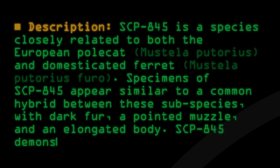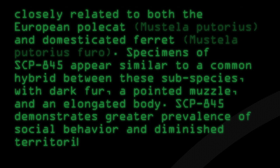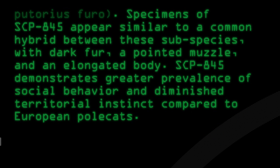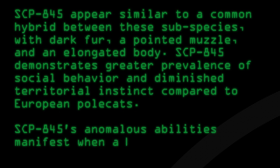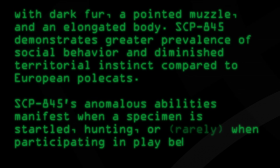SCP-845 demonstrates greater prevalence of social behavior and diminished territorial instincts compared to European polecats. SCP-845's anomalous abilities manifest when a specimen is startled, hunting, or rarely when participating in play behavior.